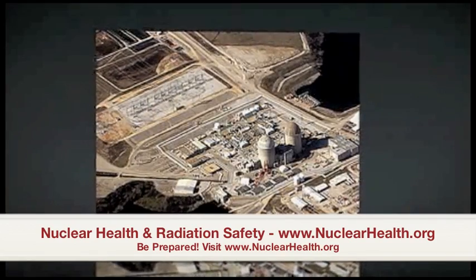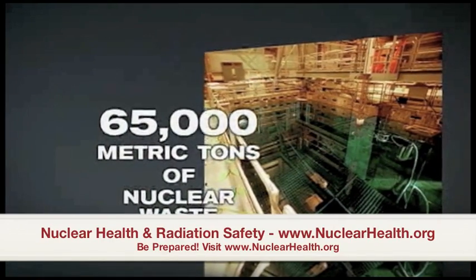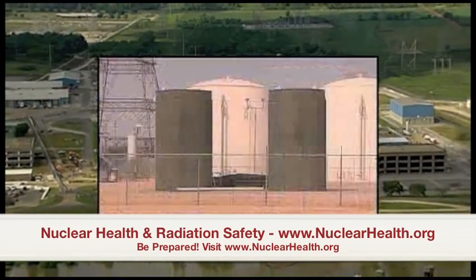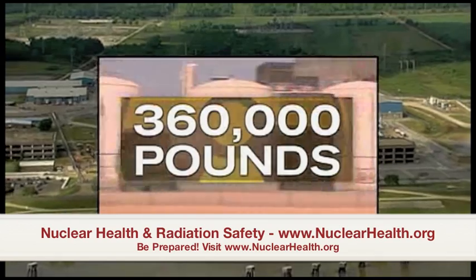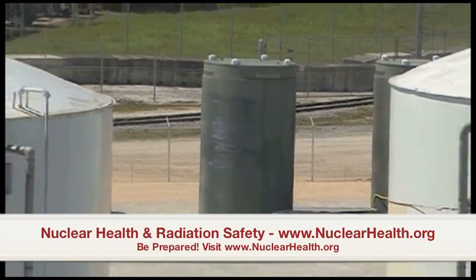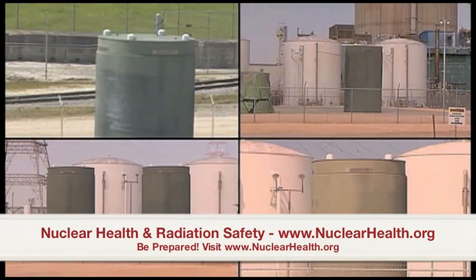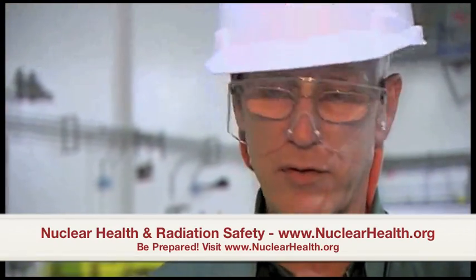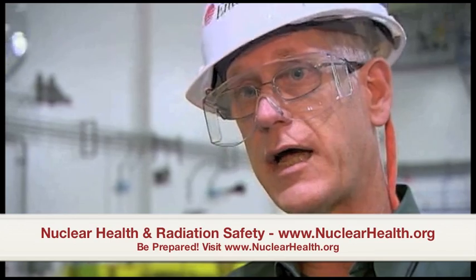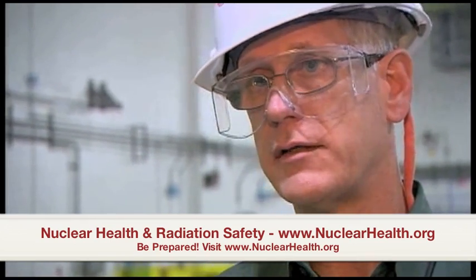Nationwide, nuclear plants are sitting on more than 65,000 metric tons of radioactive fuel waste stored in both pools and cement casks. As the waste piles up, the casks stack up, each one weighing 360,000 pounds. Security experts worry terrorists could target the casks with a missile or an airplane, but operators insist they're sealed, leak-proof, and designed to last for hundreds of years or longer. The three-foot-thick concrete with a stainless steel metal canister inside is welded and sealed shut, with inert gas inside that metal canister.